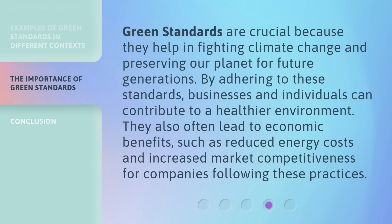Green standards are crucial because they help in fighting climate change and preserving our planet for future generations. By adhering to these standards, businesses and individuals can contribute to a healthier environment. They also often lead to economic benefits, such as reduced energy costs and increased market competitiveness for companies following these practices.